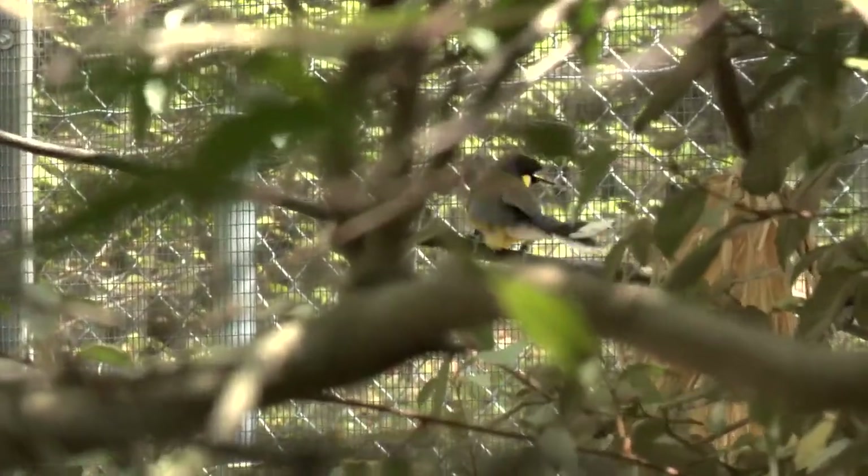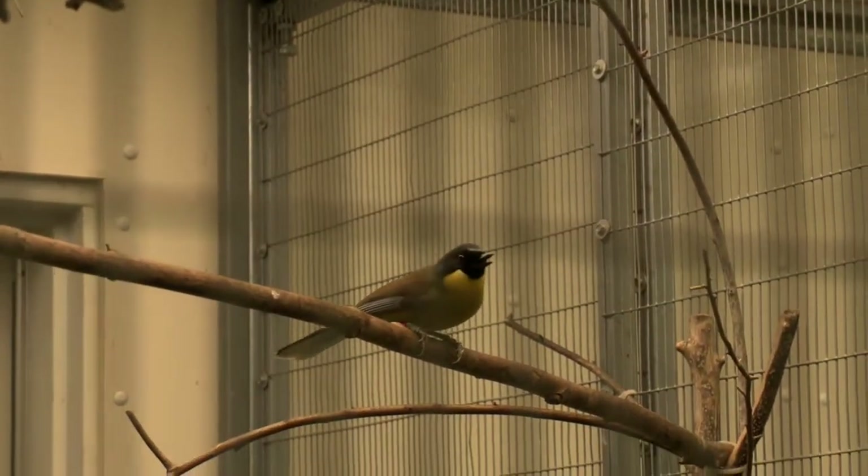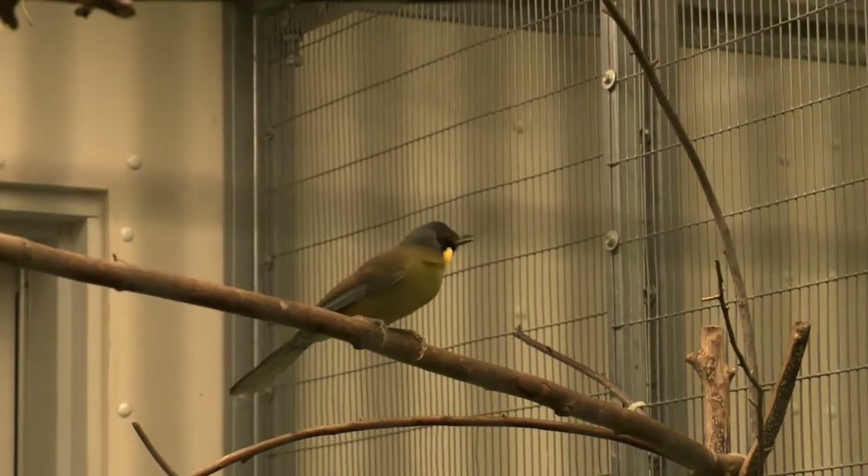There are two things we do in captivity. One of them is we use them as ambassador species, so that way we can show them to people, make them appreciate, and get to know these birds so they know how important they are.